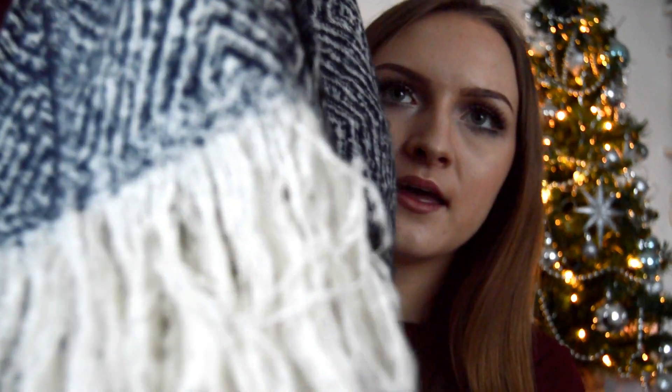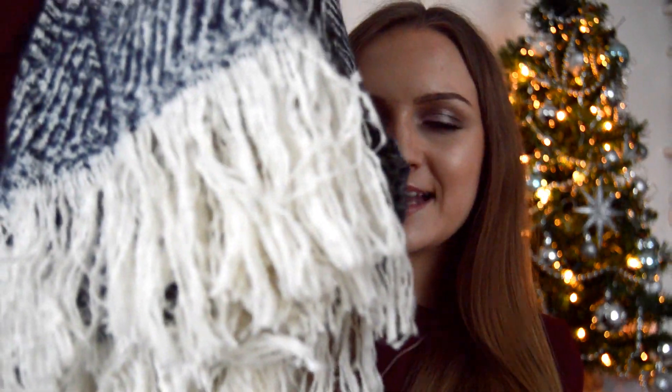I also received this scarf — I did pick this one out myself and it's from the Missguided website. It has a lovely blue and white pattern on it with frilly bits at the end, and it's so warm and cosy with a nice wool material, so it will definitely keep me warm in the winter.